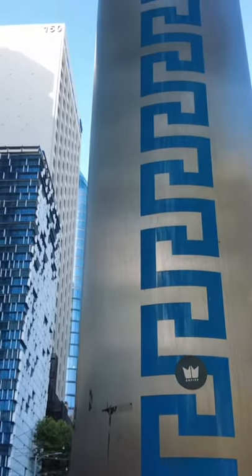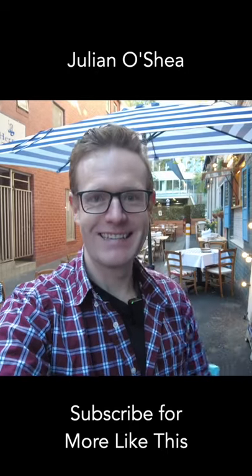Unknown Melbourne is a series exploring interesting parts of the city, so check out the channel and subscribe for more. I'm Julian O'Shea — take care.